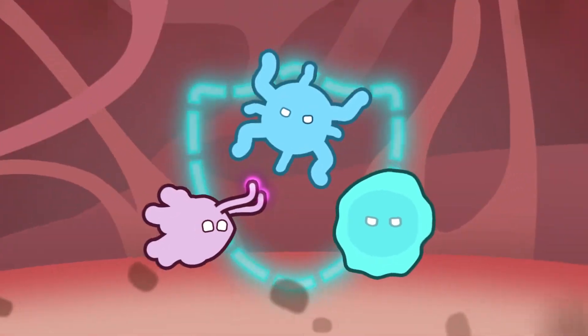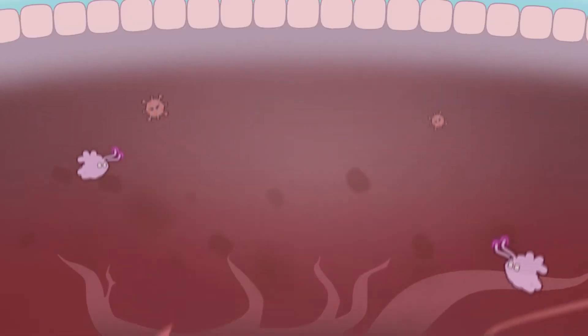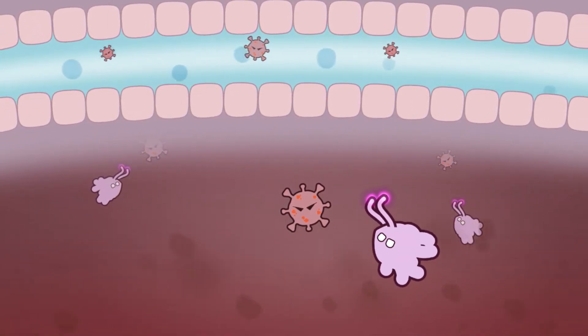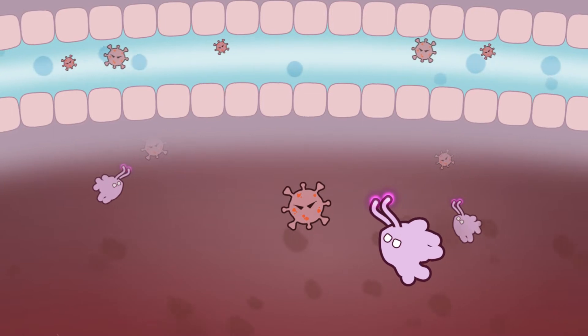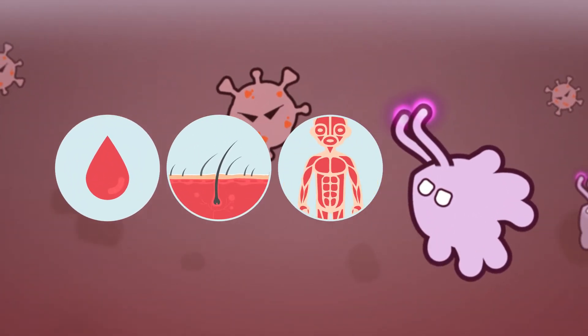The immune system is made up of many different types of cells that all work together to fight infections. The first cells to notice the attacking virus or bacteria are the dendritic cells. You could call them your body's scouts, the first line of defense. These scouts are everywhere, including in your blood, your skin, and your muscles.